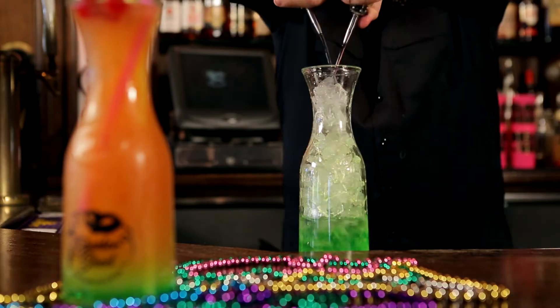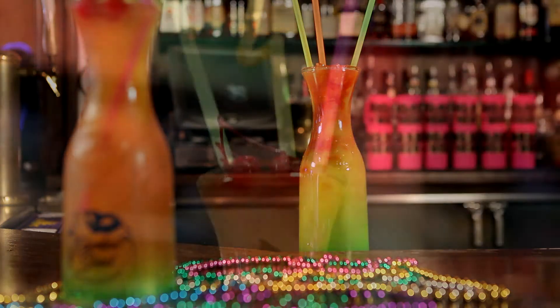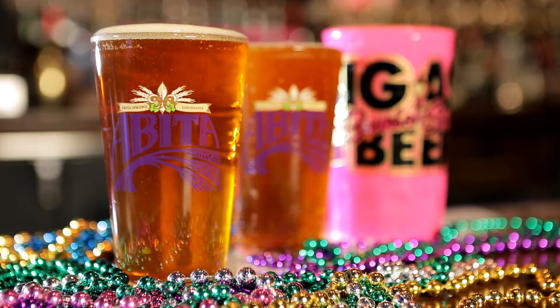Plus the big sexy Midori, peach schnapps, vodka, orange and cranberry juice, layered up in a one liter carafe. And check out our Abita Beer selection.